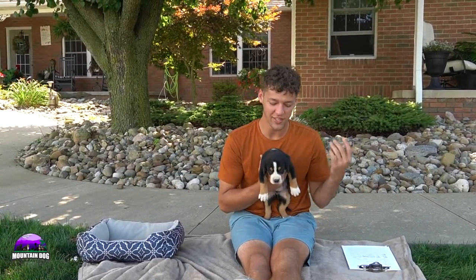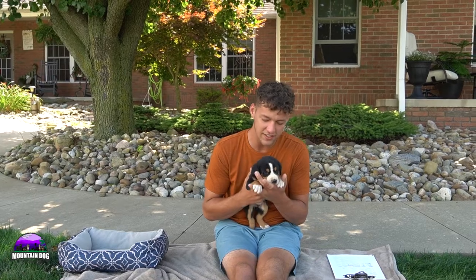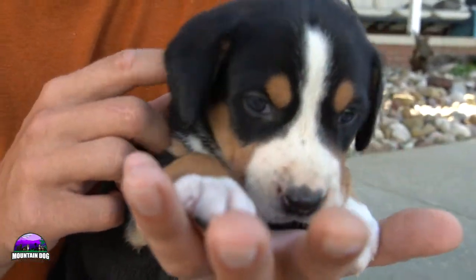Hey guys, Jay here at Mountain Dog Companion. Thanks for tuning in again. Today we're going to be talking about a Greater Swiss litter. It's going to be an introduction video here talking about Miss Stella and Samson, the big guy. They're genetically tested — you can check out that information on the website by clicking the more info button and the AKC registration and genetic testing information to see all that paperwork.